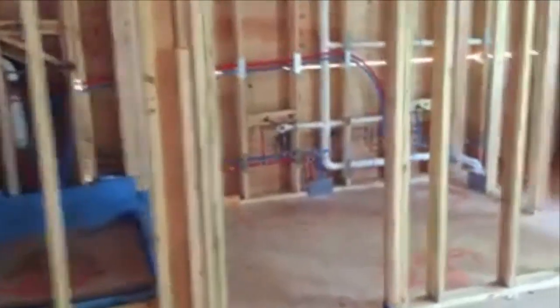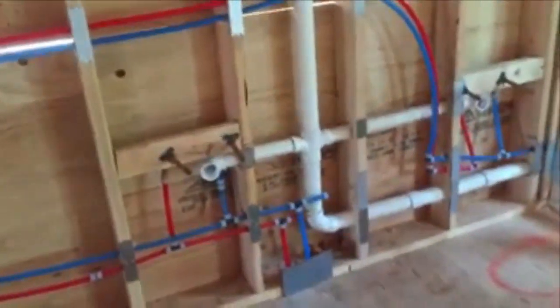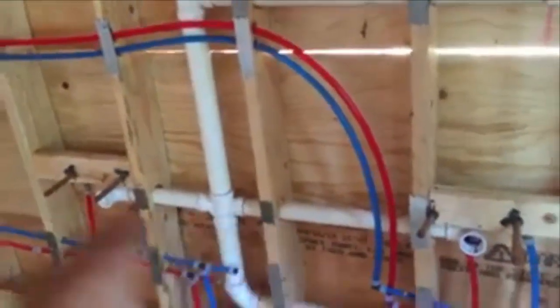We have the HVAC roughed in up in the attic — this is going to be an independent HVAC zone up here for heating and cooling. As we walk into the bathroom, just like we had kitchen plumbing downstairs, we have the bathroom plumbing up here. This will be a private toilet area with window ventilation, and the toilet is marked on the floor. We have a double sink which will be a six-foot vanity.